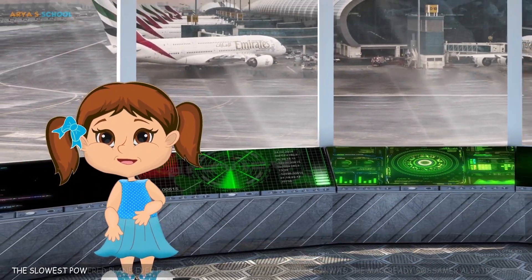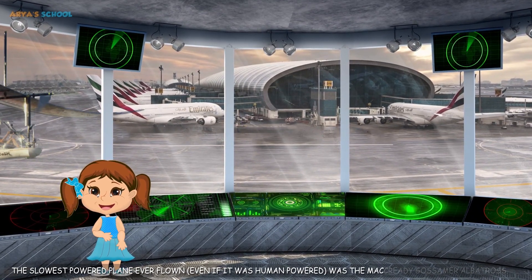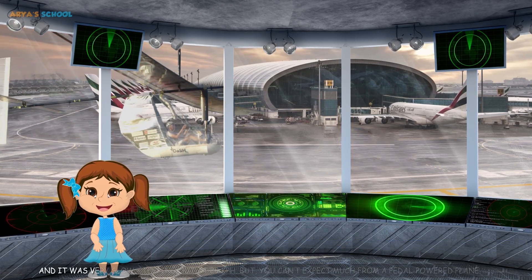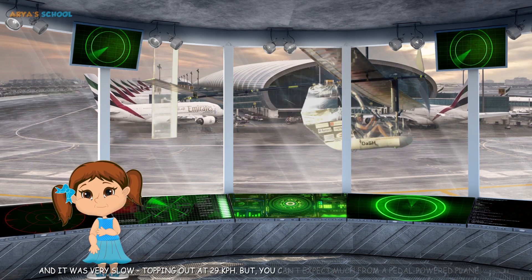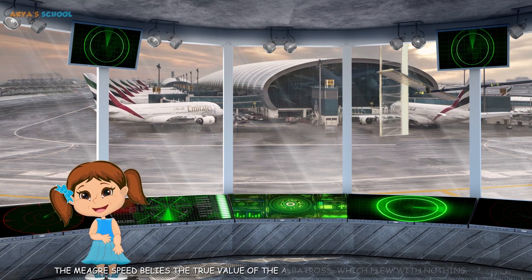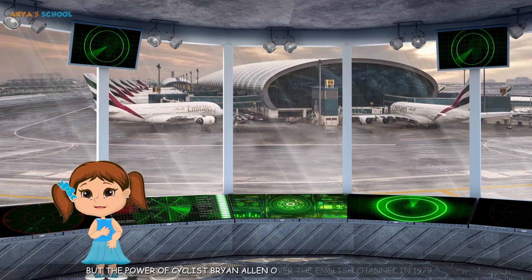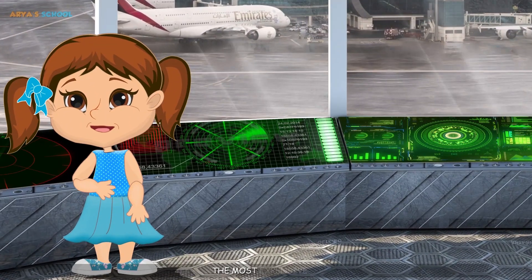The slowest: The slowest powered plane ever flown, even if it was human-powered, was the Gossamer Albatross. It topped out at just 29 kilometers per hour. But you can't expect much from a pedal-powered plane. Its meager speed belies the true value of the Albatross, which flew with nothing but the power of cyclist Brian Allen over the English Channel in 1979.